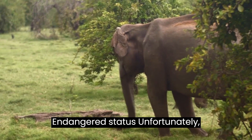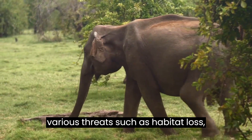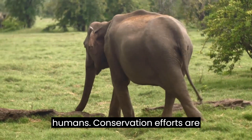Endangered status. Unfortunately, elephants are classified as vulnerable or endangered species. They face various threats such as habitat loss, poaching for ivory, and conflict with humans. Conservation efforts are crucial to protect these magnificent animals.